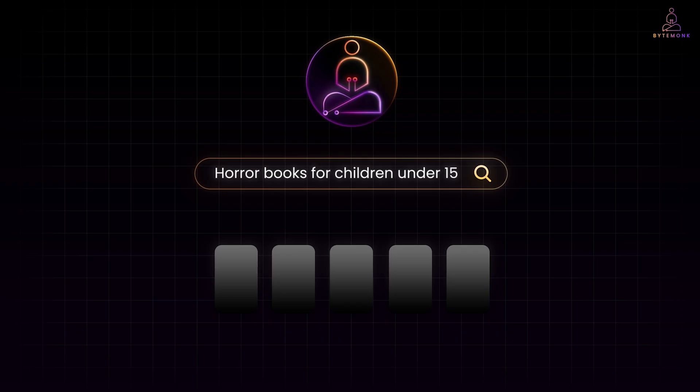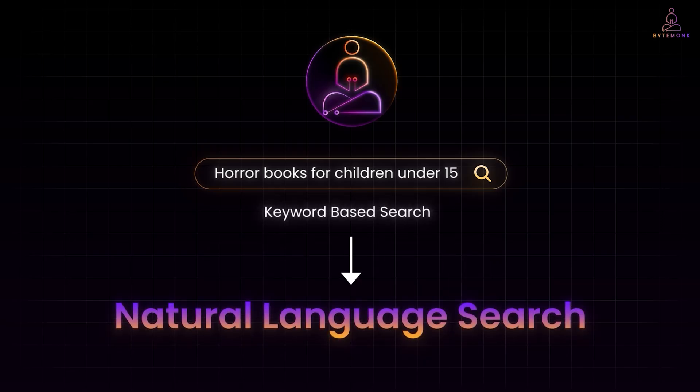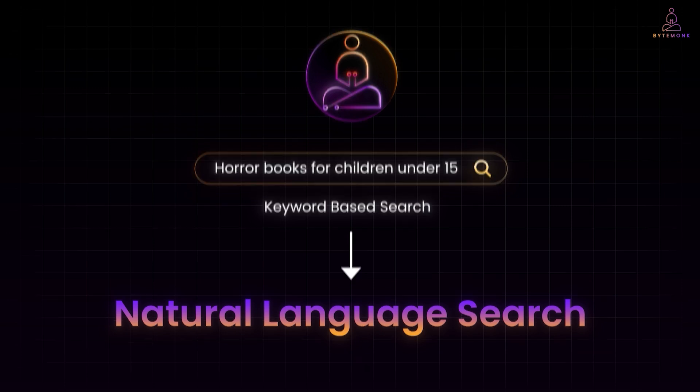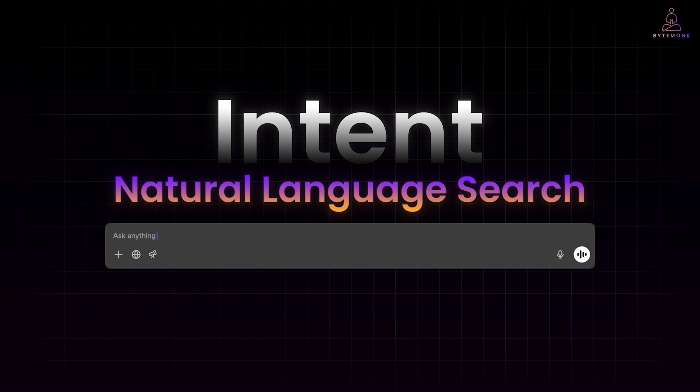We describe what we want the way we would say it to another person. And that shift from keyword-based search to natural language search is one of the biggest changes happening in user experience today. The companies that get this right feel magical. So when you type into ChatGPT or Perplexity, it doesn't need you to carefully pick words. It understands intent.